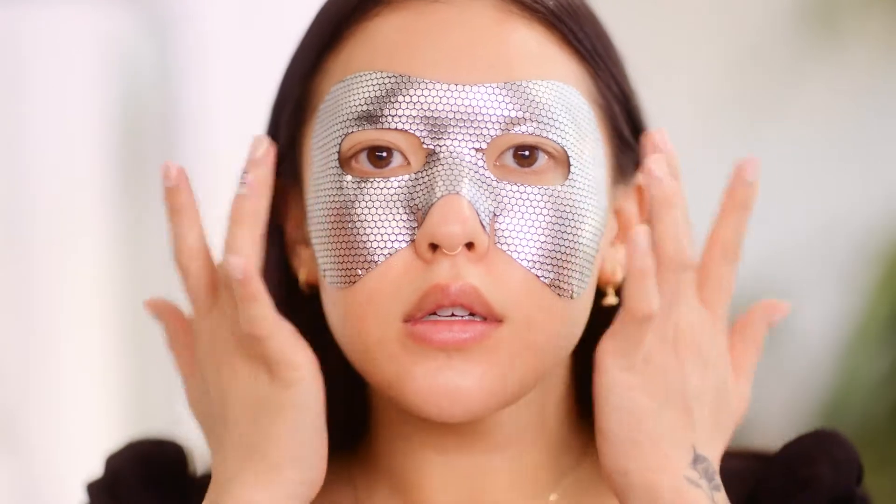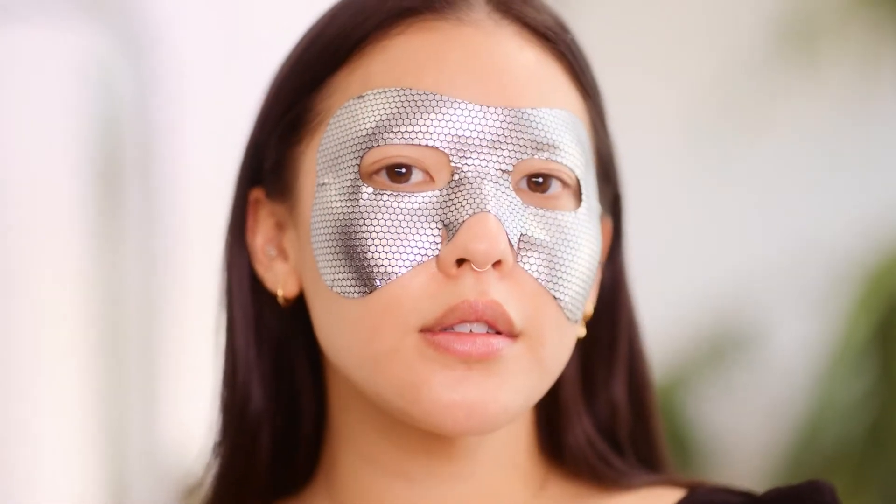This mask is super easy to apply — you just unfold it and smooth it onto clean dry skin. After 10 minutes your eyes will look more radiant and refreshed. Eye Boost is the perfect post-party pick-me-up.